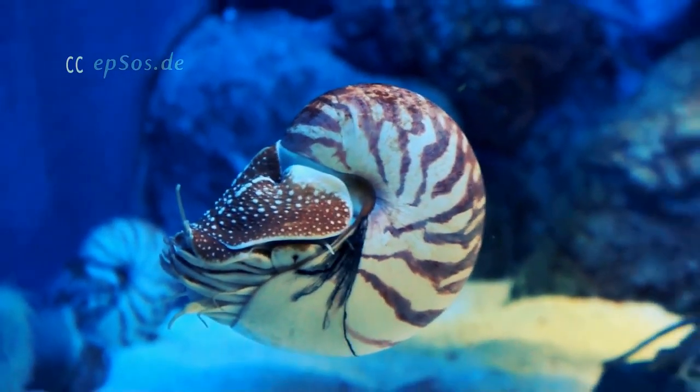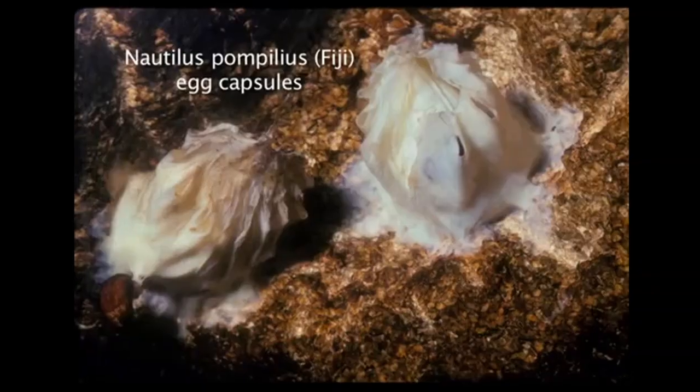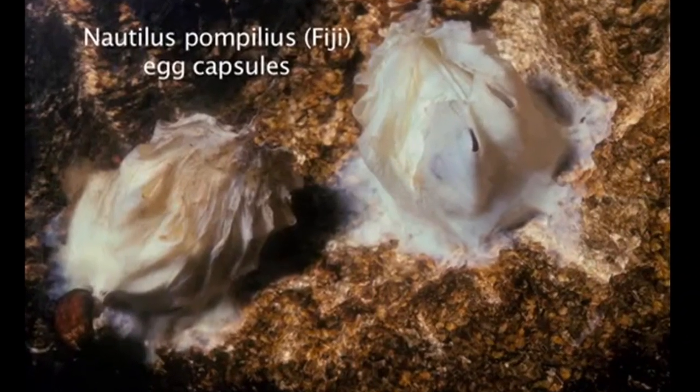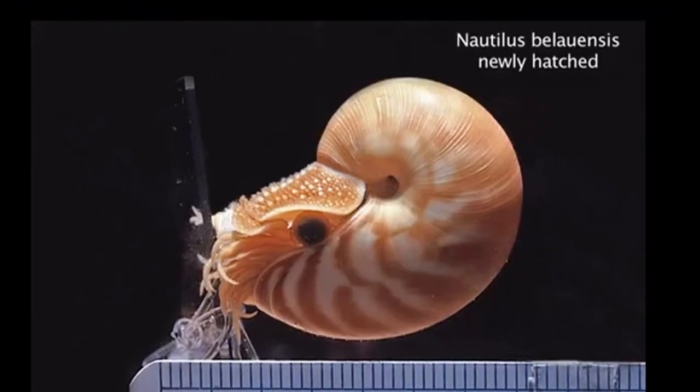After mating, a female will lay her eggs and attach them to a hard surface. The eggs take 9 to 12 months to hatch. Newly hatched eggs resemble miniature adults.